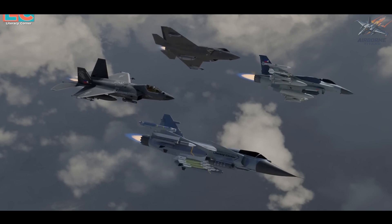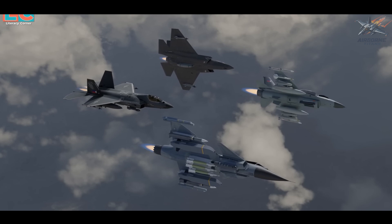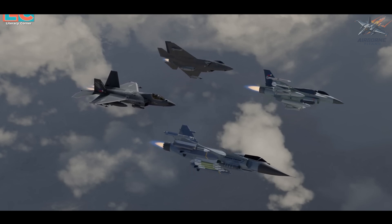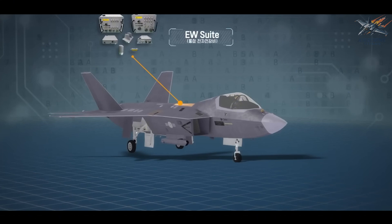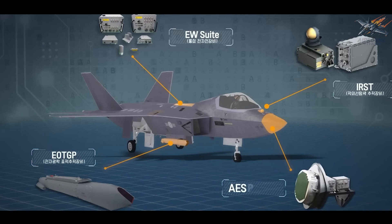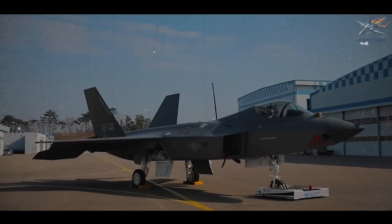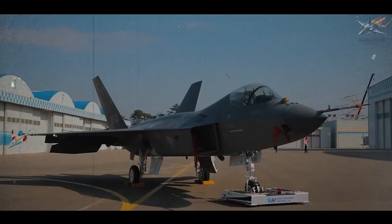In today's combat environment, electronic warfare capabilities are essential for survival. The KF-21's electronic warfare suite is equipped with advanced countermeasures, including radar warning receivers (RWR), electronic support measures (ESM), and infrared countermeasures (IRCM). These systems enhance its ability to detect, evade, and disrupt incoming threats such as enemy radar and missile systems.